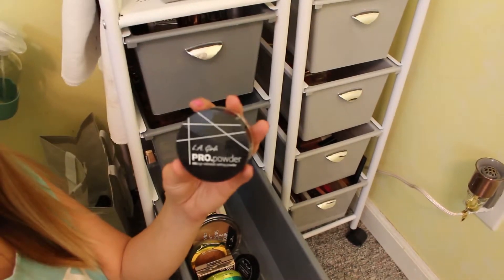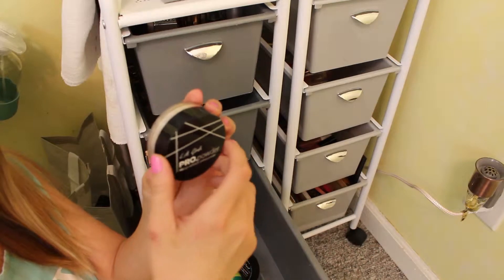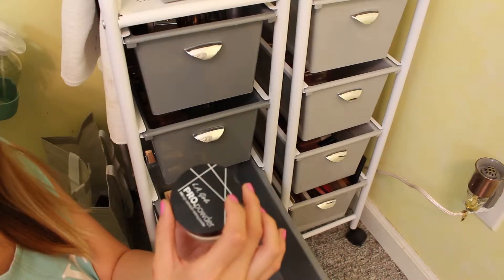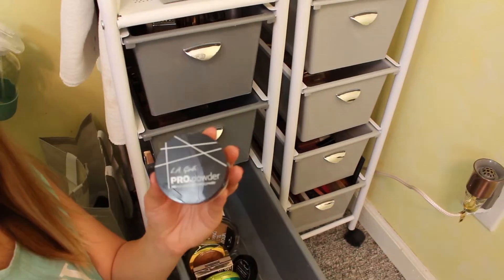This is the LA Girl Pro Powder HD Setting Powder in the shade Banana Yellow. I also really enjoy this stuff. It's really good. I'll probably purchase the Wet n Wild one just because of the price and the amount that you get, but this is also a really, really good option.